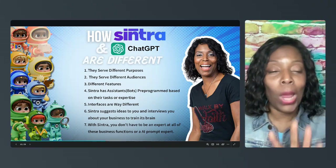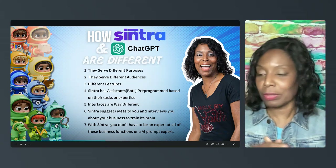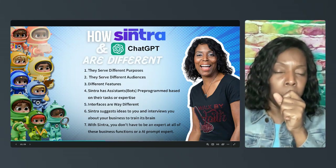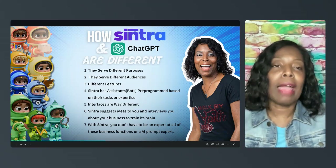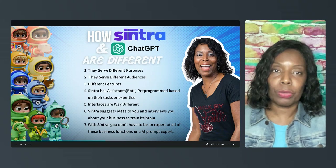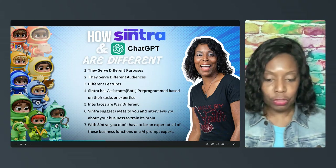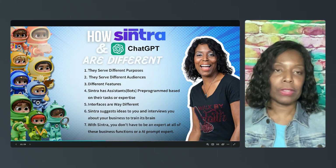Number five: the interfaces are way, way different. ChatGPT looks like something for a computer programmer — kind of boring. I used it before I found Centra, and I'll be quite honest, I still use ChatGPT sometimes, but I got rid of the paid application because I use Centra more now since I'm more geared towards business. The Centra interface is very colorful, easy to navigate, and easy to find what you want to do.